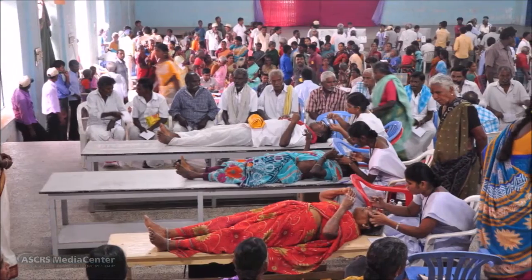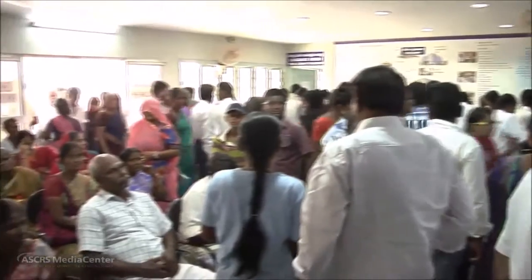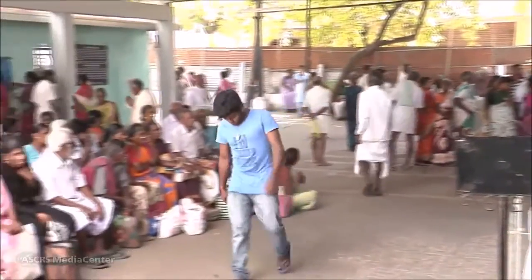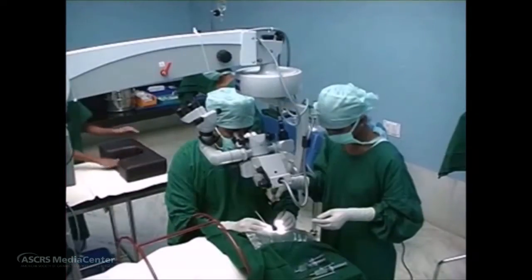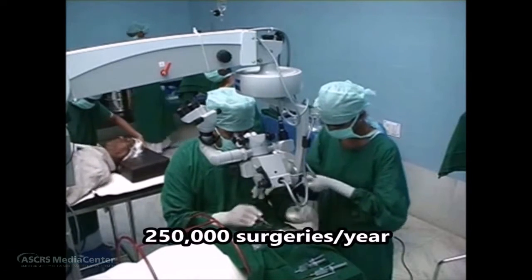Aravind, when it started, had a mission of eliminating needless blindness, and for it to achieve that, the high-volume approach was a necessity and not an option. Through outreach and vision centers, Aravind admits and performs about 100,000 cataract surgeries each year. Additionally, about 100,000 come directly to the paying section and 50,000 to the subsidized section of the hospital, taking the total to 250,000 cataract surgeries done annually.